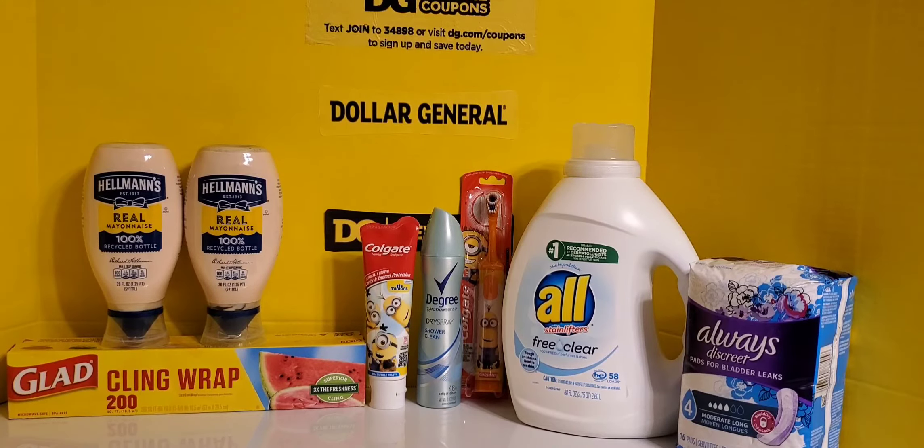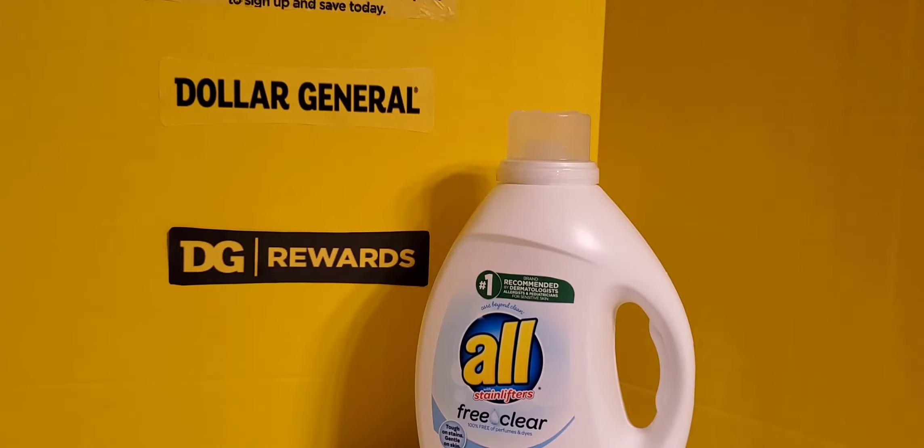Let me get in to show you exactly how much the items cost and let you know about any coupons that I used. The first item I picked up was the All detergent, the free and clear variety, priced at $7.00. This is the 88 fluid ounce. I had a $2.00 off coupon, making it $5.00 — an excellent deal, since normally the smaller jugs are around $5.00. So to get a huge container for $5.00 was a great steal.